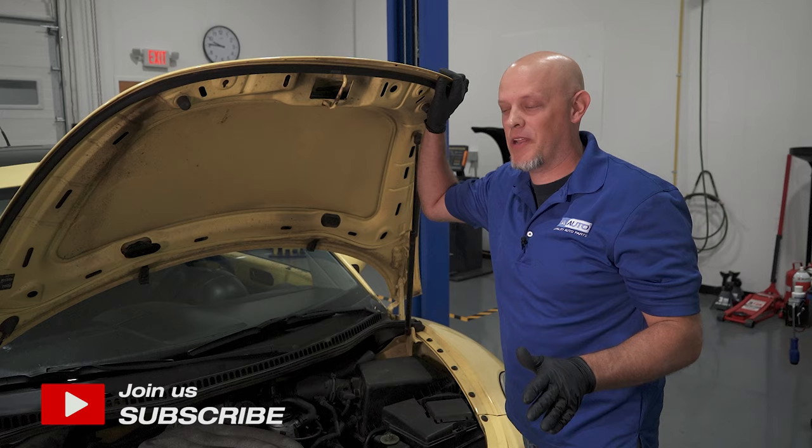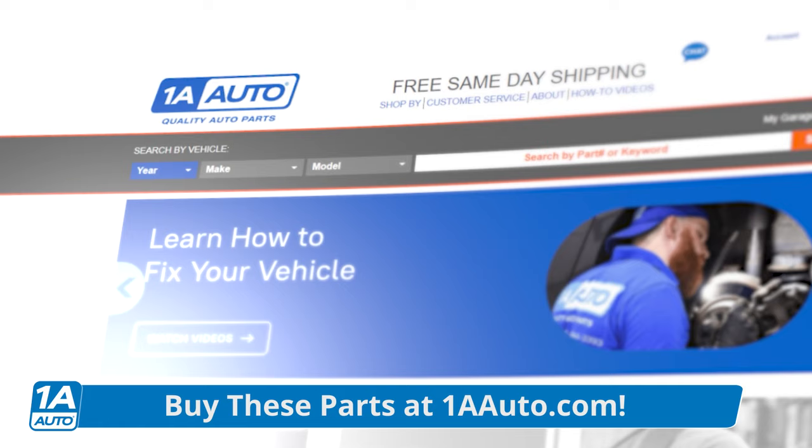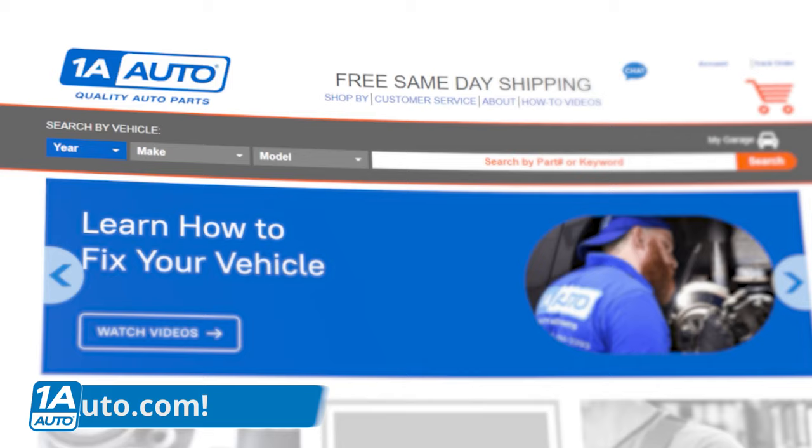It's a lot cooler of a car. So let's get into the top five problems. To repair all the problems we're going to be talking about today, you can actually get all these parts at 1aauto.com. Now let's start with number one: the mass airflow sensor.